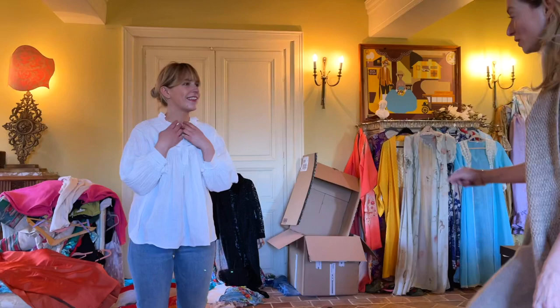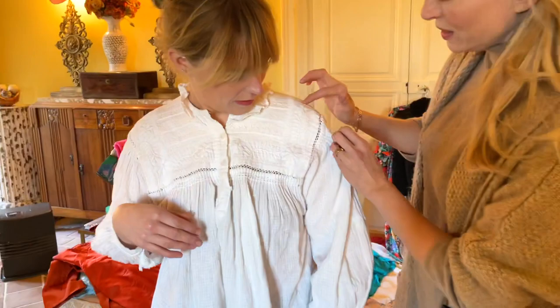Philip, do you want to come and get a bit of detail? It's really pretty — it's all hand embroidered. But I found I was never wearing it. Thank you.